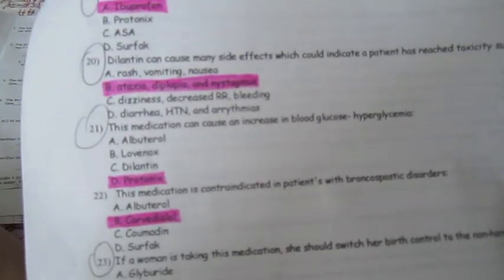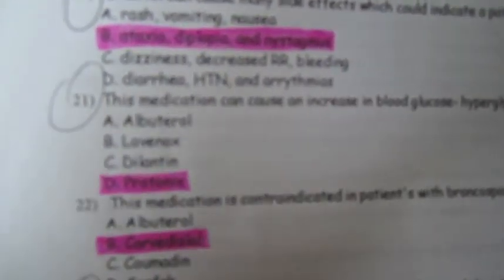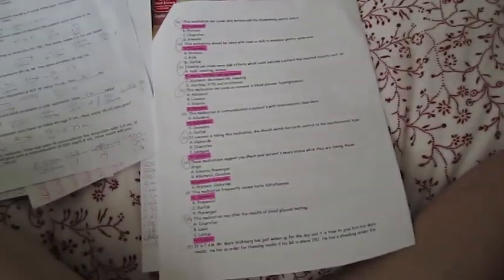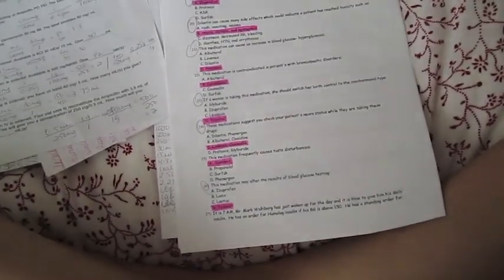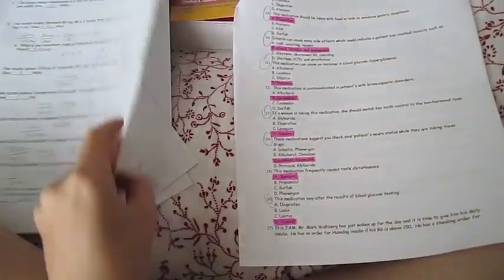Another practice quiz question: 'Dilantin can cause many side effects which could indicate a patient has reached toxicity, such as...' — and the answer was ataxia, diplopia, and nystagmus. You can just go through and make yourself a little quiz like this to help yourself learn. I've found it helpful and other people have as well.